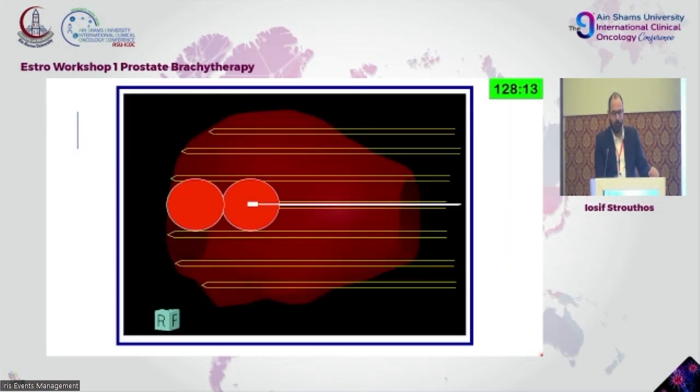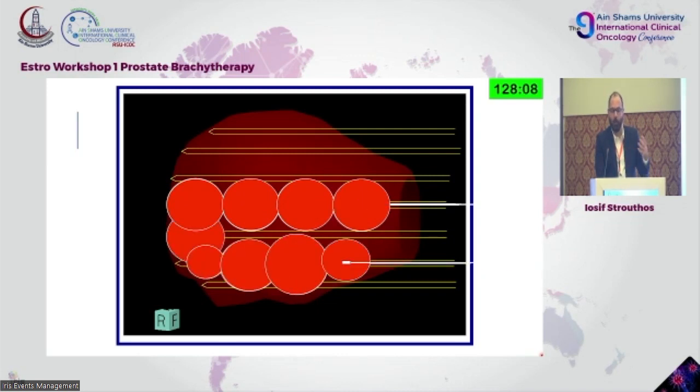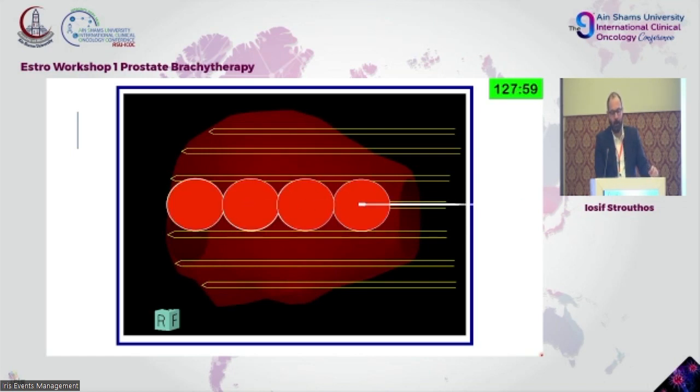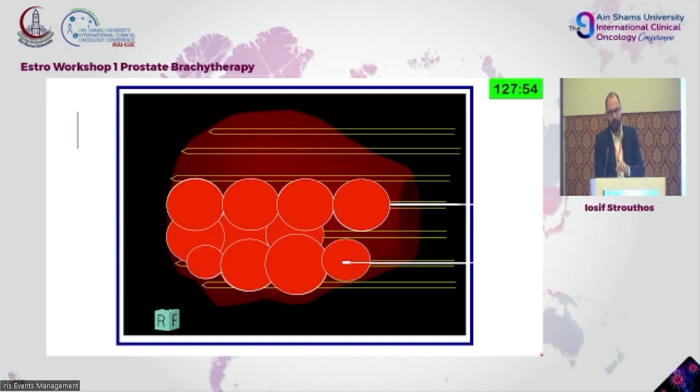This video shows a fundamental view of what we're actually doing: we're implanting catheters into the organ, and through a wire, a radioactive source enters the tube, stopping at certain positions which are pre-calculated for a certain amount of time. The longer the source remains at a certain place, the bigger the sphere of radiation, and through that you cover the organ you need to treat.